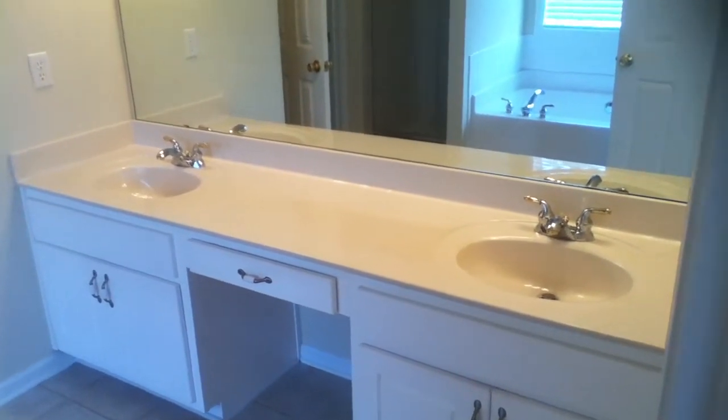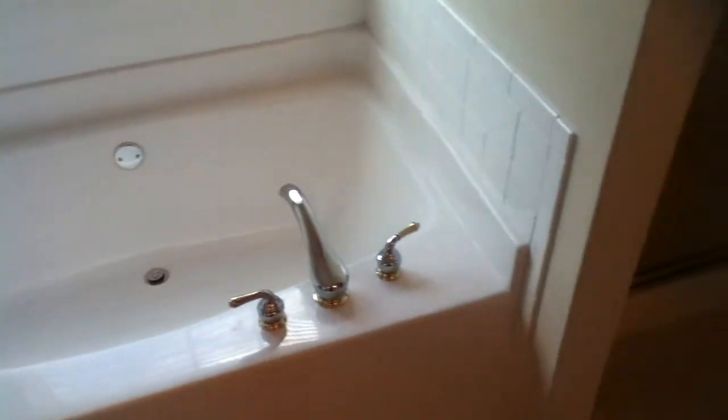Into the master bathroom there's a double vanity, tile floors, garden tub, separate shower, and a separate room for the toilet, and another walk-in closet. So that's walk-in closet number two in the master.